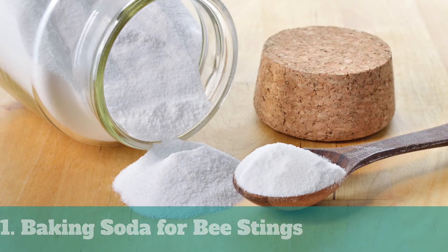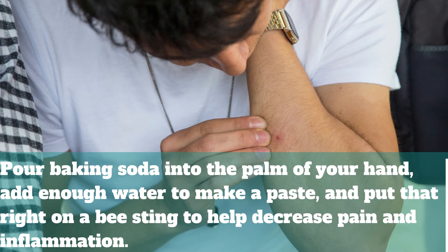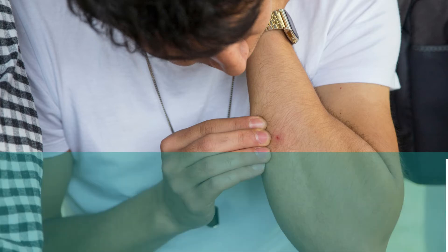1. Baking Soda for Bee Stings. Baking soda may be used in your house as a cleaning agent or to keep food fresh, but it also has a variety of additional purposes. Everyone has baking soda in their kitchen, so it's a quick fix. Pour baking soda into the palm of your hand, add enough water to make a paste, and put that right on a bee sting to help decrease pain and inflammation.